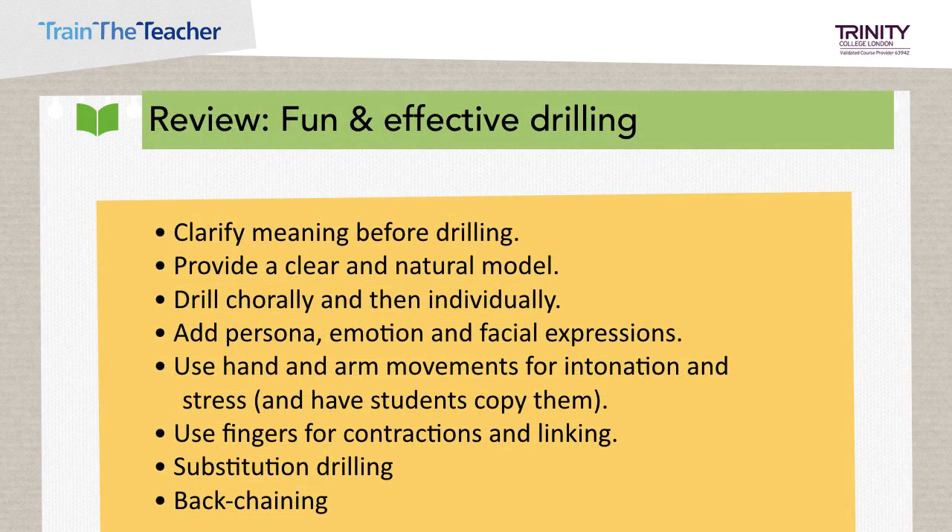Another review, this time on drilling. To make this fun and effective: ensure the meaning of vocabulary is clarified before you drill it; provide a clear and natural model, saying something two to three times so learners can listen. Drill chorally and then individually. Add persona, emotion and facial expressions. Use hand and arm movements for intonation and stress and have students copy them. Use your fingers for contractions and linking. Remember to include substitution drilling and try some back chaining as well.